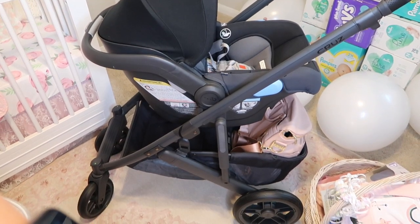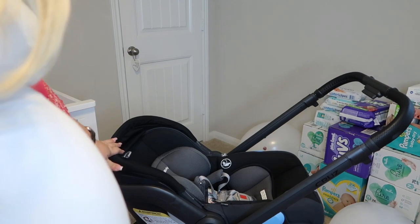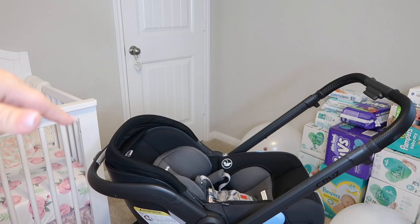I will show you guys right now. So this is the stroller here — the UPPAbaby Cruz. This is the infant car seat. We do have the other seat; we're going to put that in the attic.